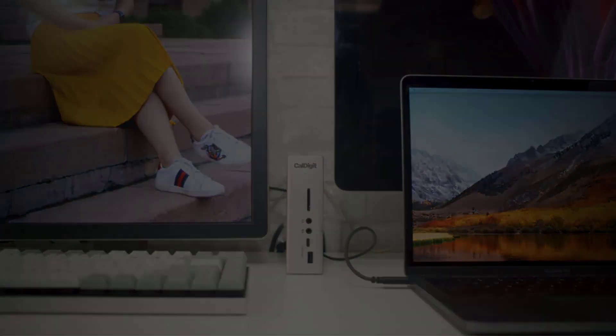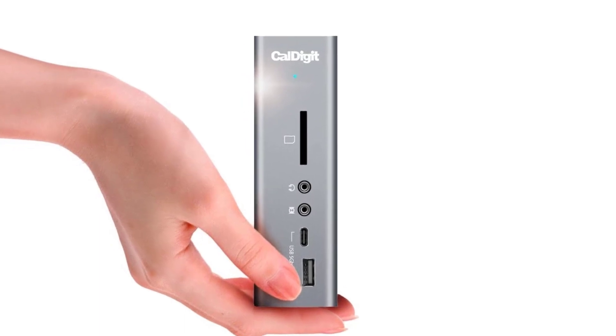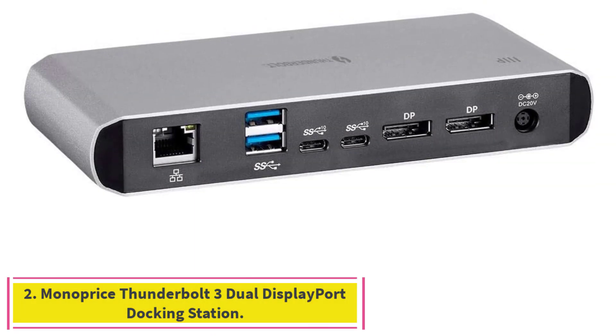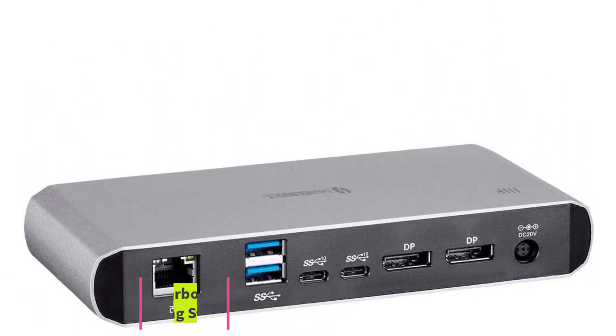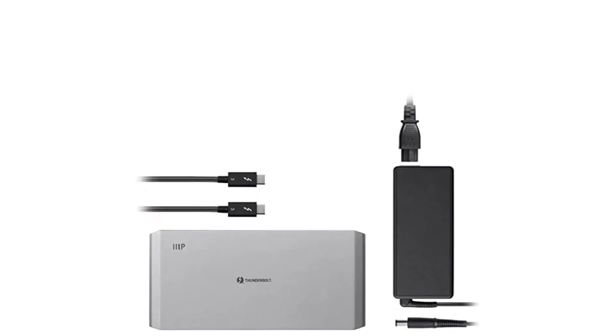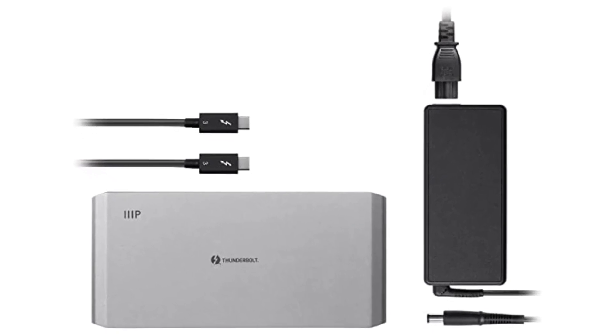The CalDigit model has the best combination of ports, size, and shape we found, though it is more expensive than many other docks. Number two: the Monoprice Thunderbolt 3 Dual DisplayPort Docking Station. Although Monoprice's dock doesn't have as many ports as CalDigit's, this model costs significantly less and has a more impressive array than other docks in its price range.